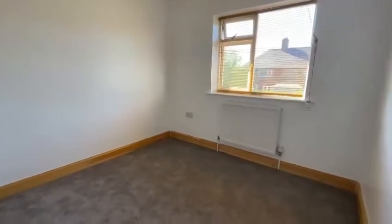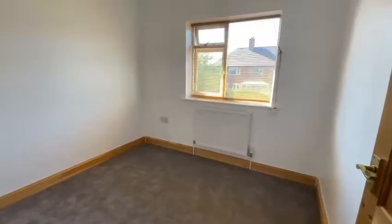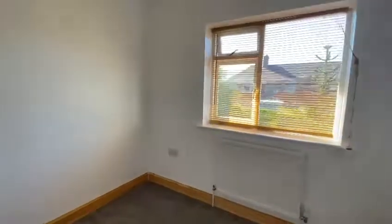And bedroom three, which is a really good-sized third bedroom, with new carpets again and a window to the rear elevation.